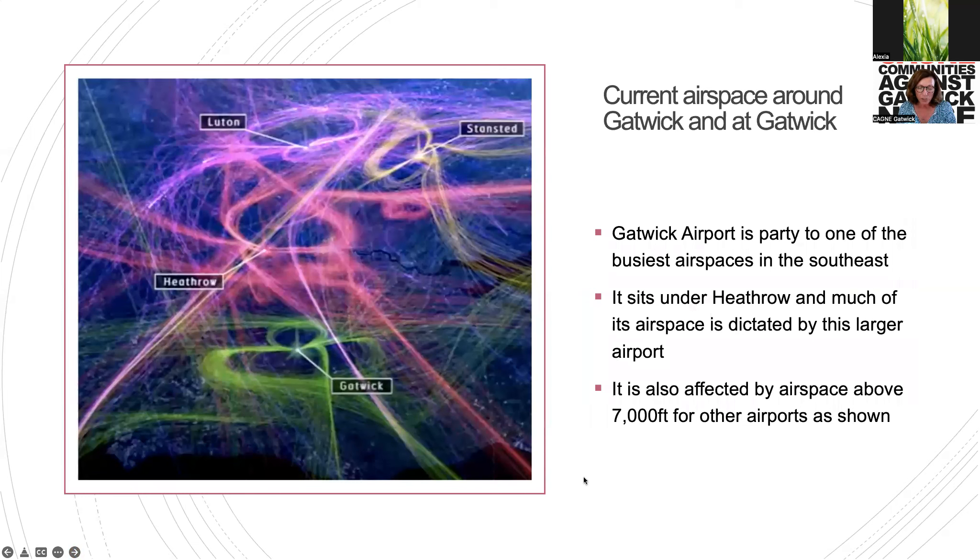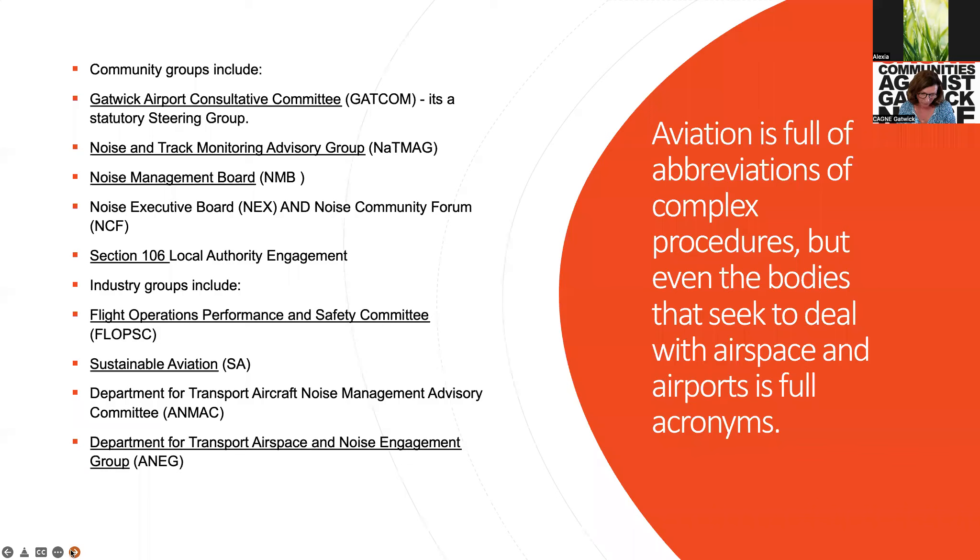This map shows you the current airspace around Gatwick — this is pre-COVID. Gatwick Airport sits in one of the busiest airspaces in the southeast, under Heathrow, and much of its airspace is dictated by that larger airport. It's also affected by other airspace above 7,000 feet. You have Gatwick here with the runway, Heathrow to the west, Luton directly above, and Stansted to the east side of Gatwick Airport.